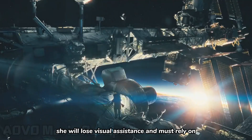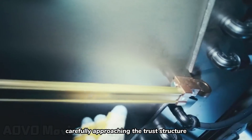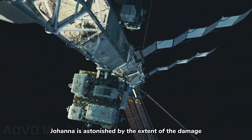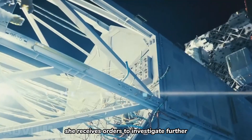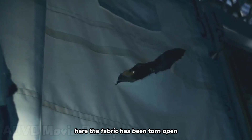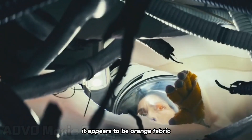She will lose visual assistance and must rely on voice communication with ground control. Carefully approaching the truss structure, Johanna is astonished by the extent of the damage, suggesting a severe impact. She receives orders to investigate further. The fabric has been torn open, revealing an impact object wedged in the truss components. It appears to be orange fabric.